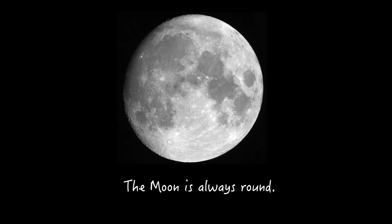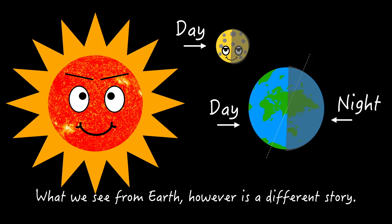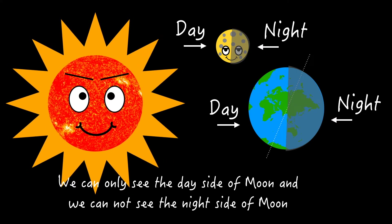The moon is always round. The shape of the moon never changes. What we see from Earth, however, is a different story. We can only see the day side of the moon, and we cannot see the night side of the moon.